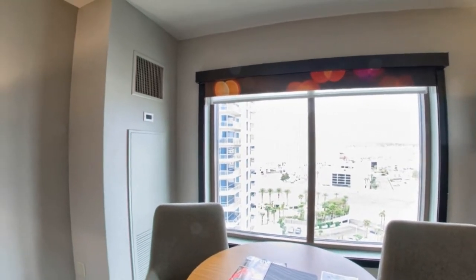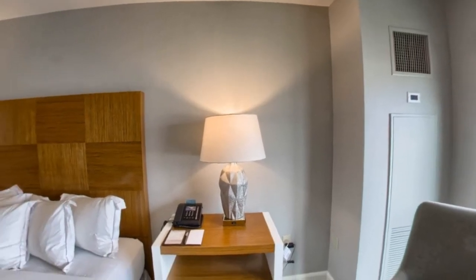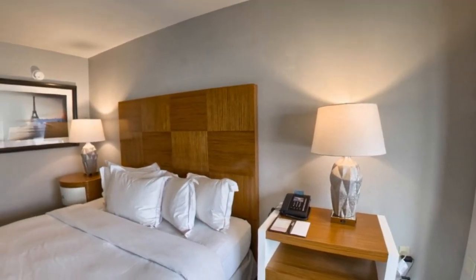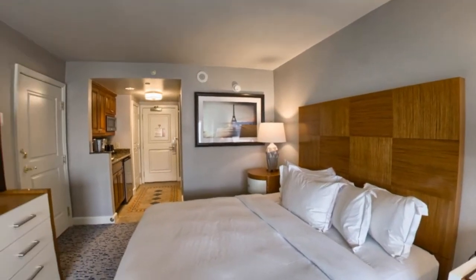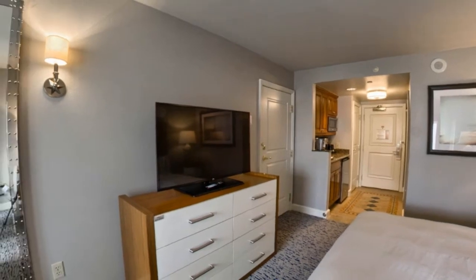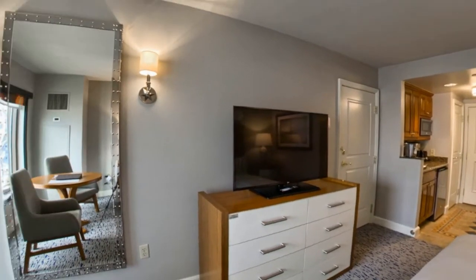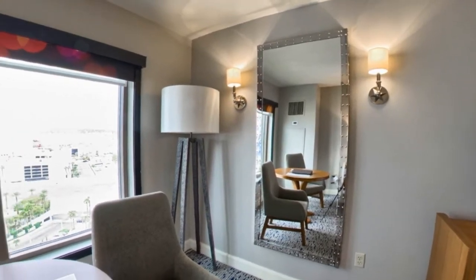Room features include allergy-free rooms, blackout curtains, air conditioning, cable and satellite TV, housekeeping, clothes rack, laptop safe, telephone, and interconnected rooms available. Each room also offers a kitchenette, kitchenware, dishwasher, refrigerator, microwave, flat-screen TV, complimentary toiletries, and much more.